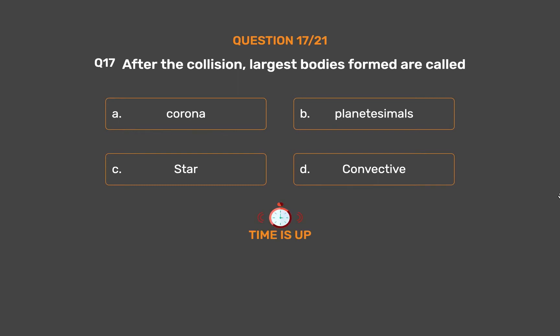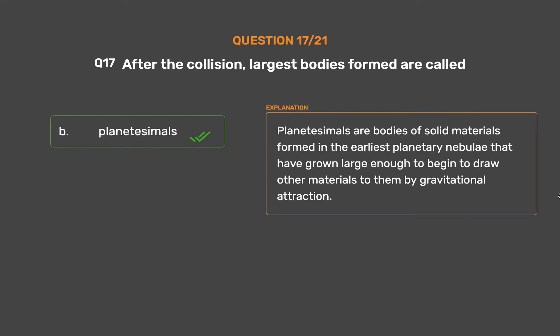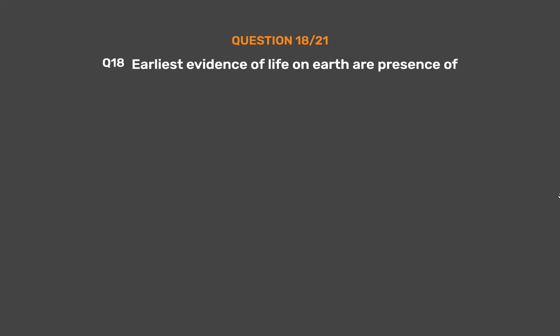The correct answer is Option B, Planetesimals. Planetesimals are bodies of solid materials formed in the earliest planetary nebulae that have grown large enough to begin to draw other materials to them by gravitational attraction.